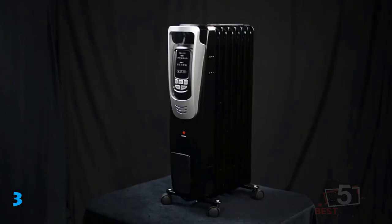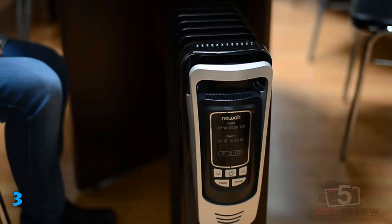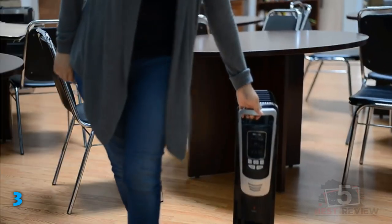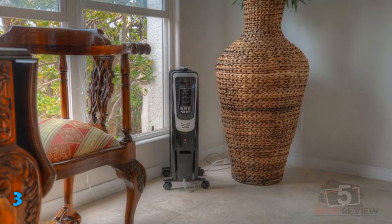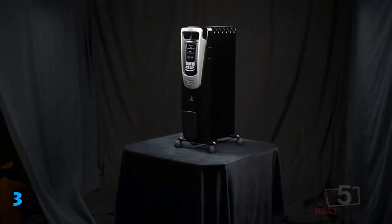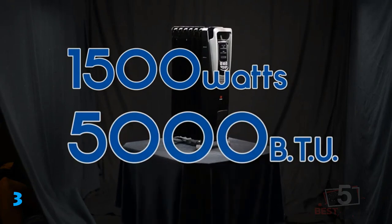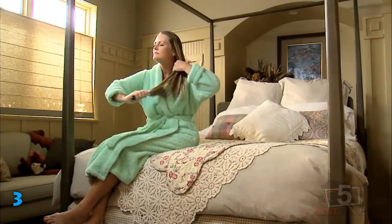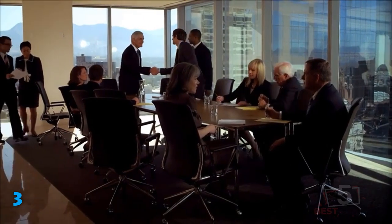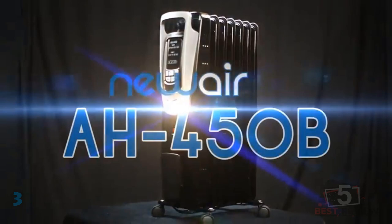But once it warmed up, it continued to radiate gentle heat continuously. There are 5 temperature settings in addition to 5 timer settings, ranging from 2 hours to 10 hours. It can be controlled from the panel on the front or from the remote. The heater shut off when we tipped it over, but it still took about 15 minutes to cool down enough to touch it safely, and that is its only real downside. The New Air gets quite hot to the touch — it's a radiator, after all — so it's not suitable for use around small children.